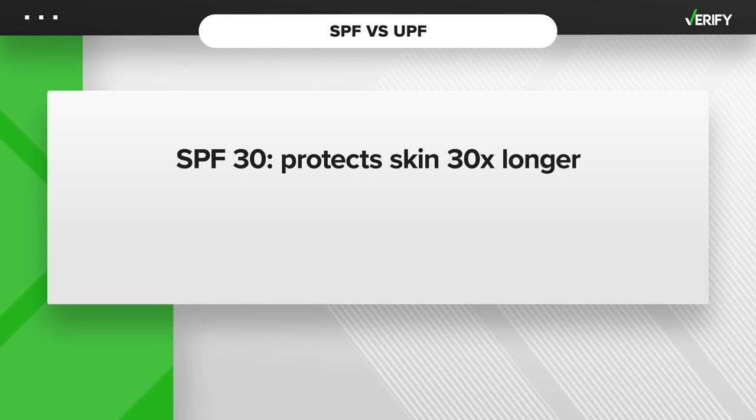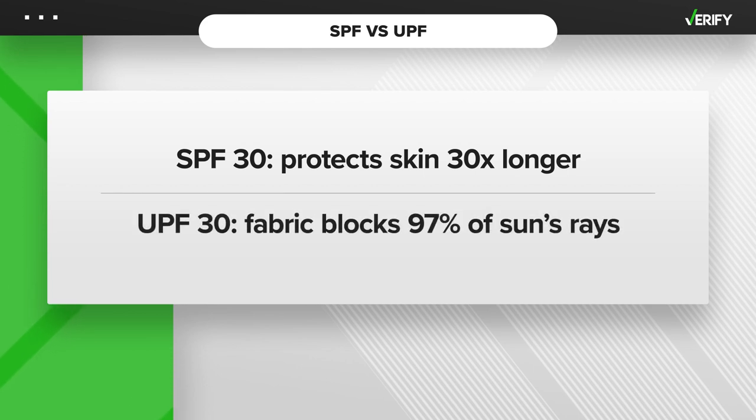For example, under ideal conditions, an SPF 30 sunscreen will help keep your skin from burning 30 times longer than it would without any sunscreen. An article of clothing with a UPF of 30 means the fabric blocks around 97% of the sun's rays from reaching your skin.